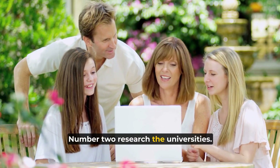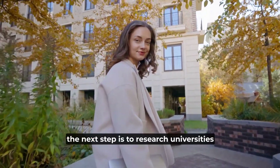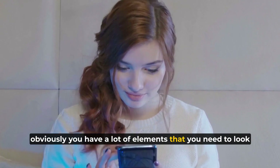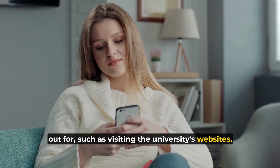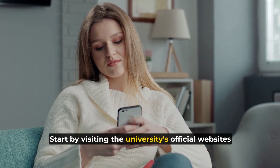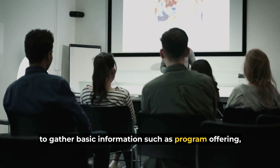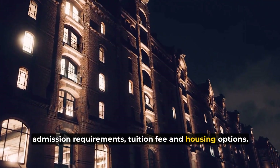Number two: research the universities. Once you've determined your priorities, the next step is to research universities that match your criteria. There are a lot of elements to look out for, such as visiting the university's websites. Start by visiting official university websites to gather basic information such as program offerings, admission requirements, tuition fees, and housing options.